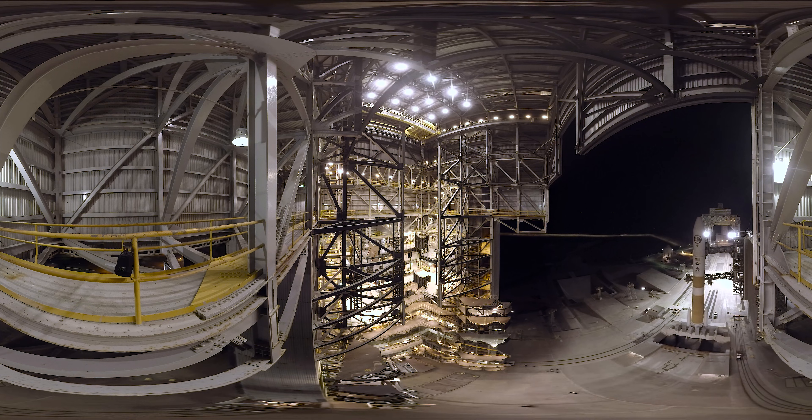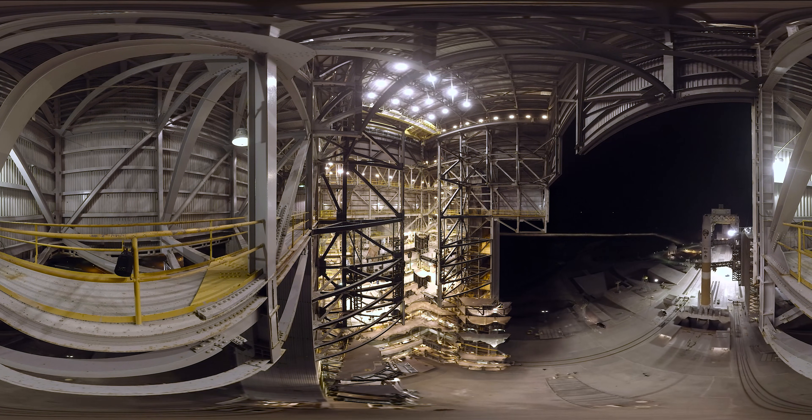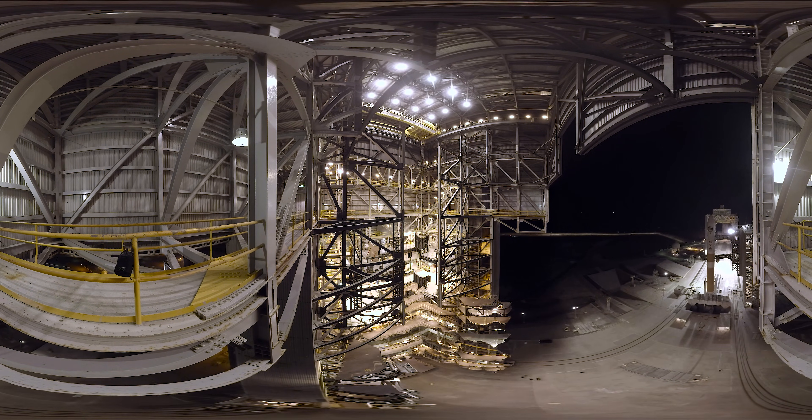No human being has ever experienced a rocket launch from these vantage points. Let's listen in as we begin the final countdown.